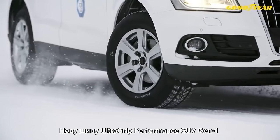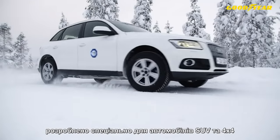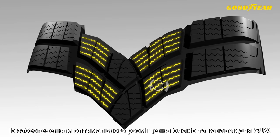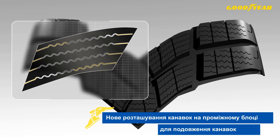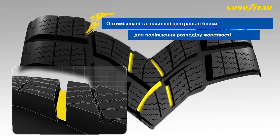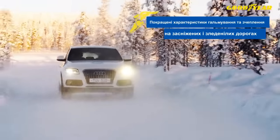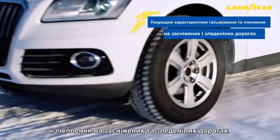The new UltraGrip Performance SUV Gen 1 has been especially developed for sports utility and 4x4 vehicles to provide SUV-optimized sipe and block arrangements. The benefit is enhanced braking and traction on snowy and icy roads.